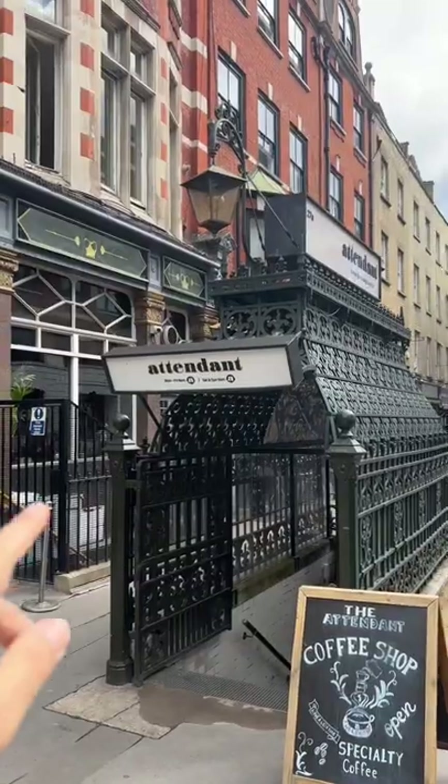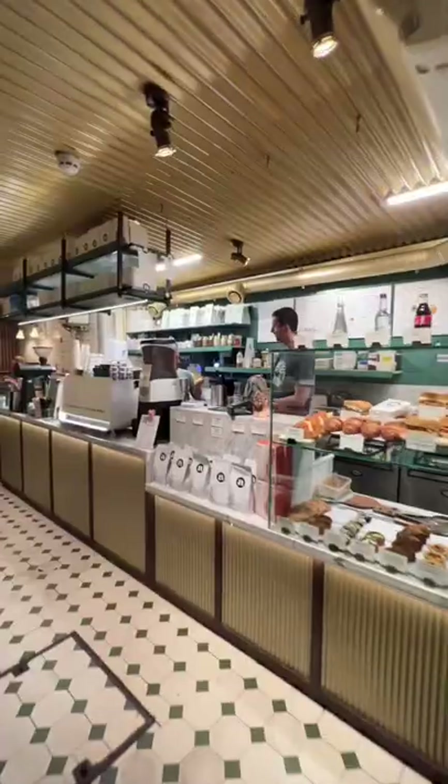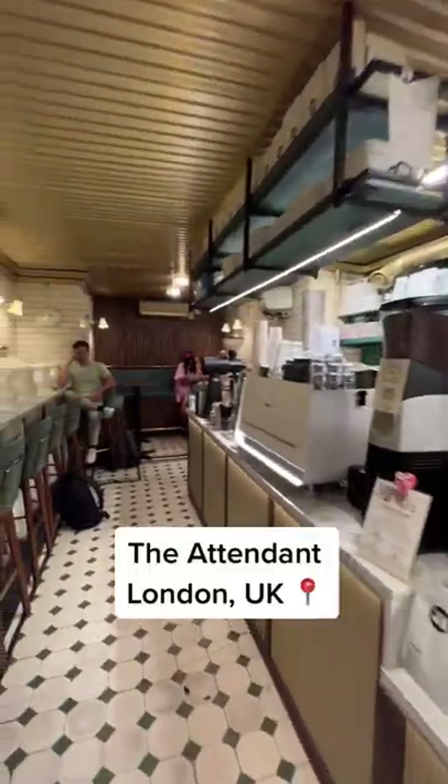This is the coolest coffee shop in all of London. It looks like an old subway station and you go down here, come all the way down these stairs and you have a coffee shop. This is The Attendant in London.